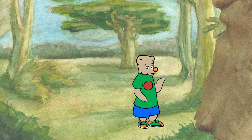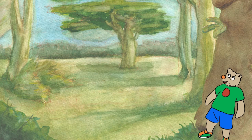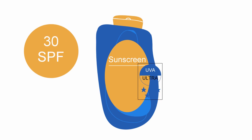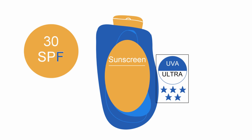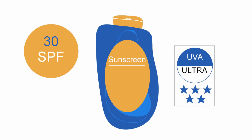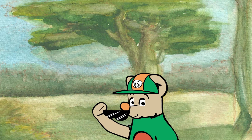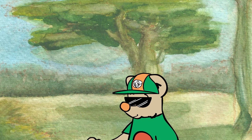Here are some handy tips: keep out of the sun during the hottest part of the day. Wear sunscreen with a minimum SPF 30 and look for a high UVA rating. Cover up and wear a hat, and don't forget your shades.